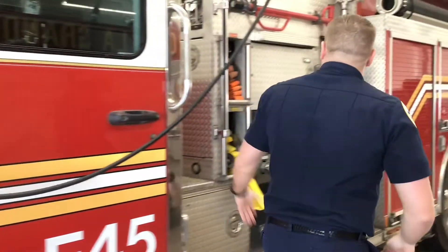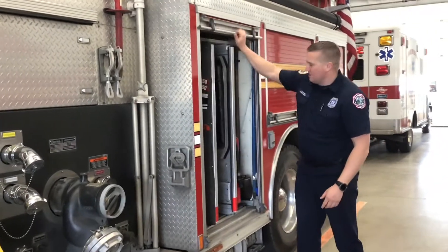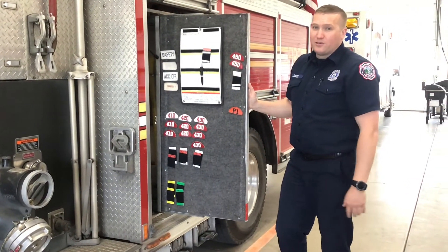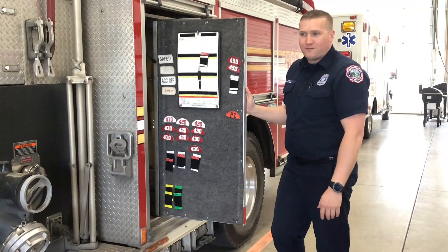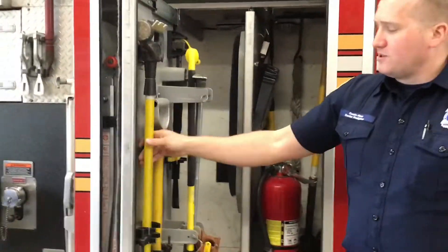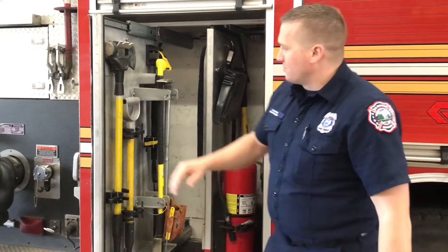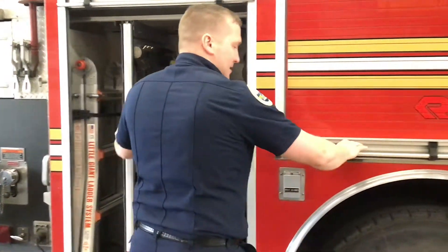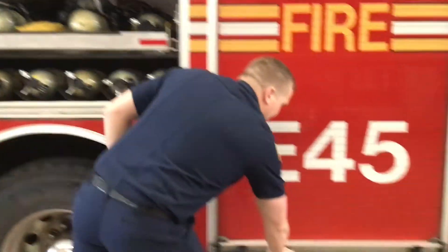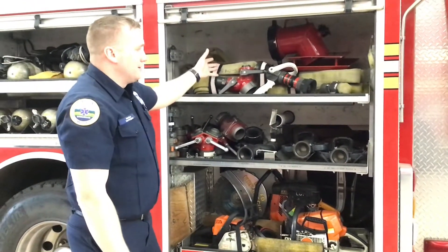Over here you'll see we have more hose that we can pull out. We have a penetrating nozzle in here, and another little ladder we can use. Right here we have our accountability board so that we can keep track of who's going into the fire — we don't want to lose anybody or misplace any of our firefighters. On this side, if we have trouble getting into a building or a house, we have tools that we can use to either break through the door or pry the door open. We'll use any of these tools here. We also have air packs and extra bottles, and some extra hose depending on what type of fire we're going to.